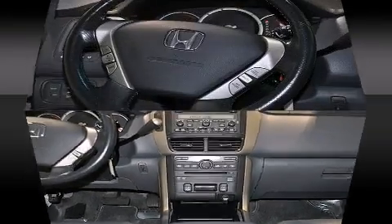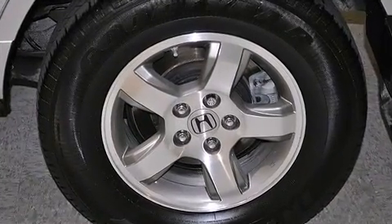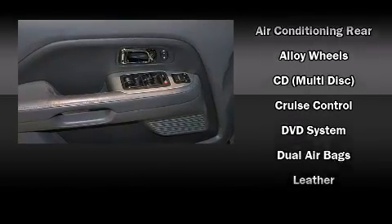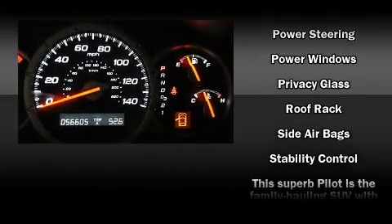Rear LCD monitors provide entertainment that your passengers will appreciate no matter how far the drive. Honda also prioritized safety and security with features such as dual front impact airbags with occupant sensing, a panic alarm, and four-wheel disc brakes.